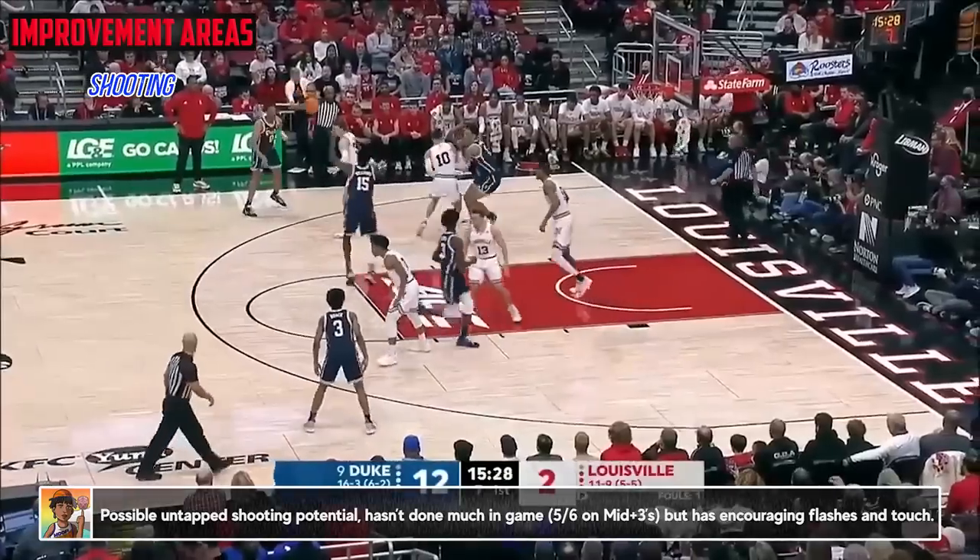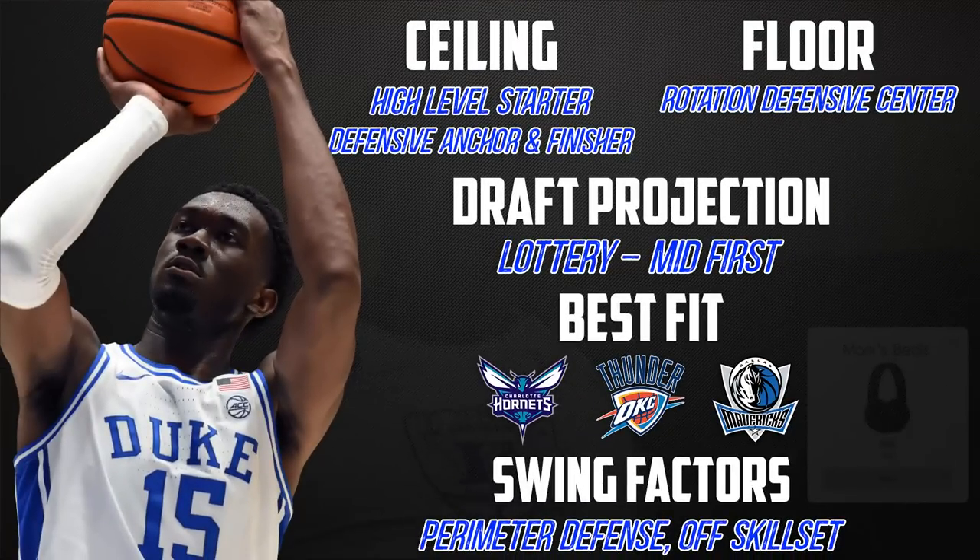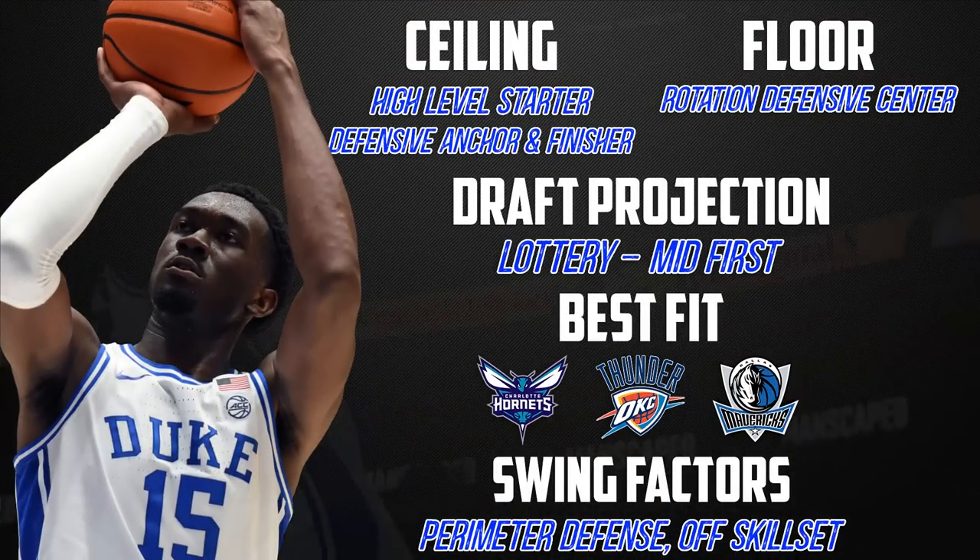Mark Williams is clearly one of the better true centers in this class. I think he could potentially be a high-level starter, maybe right below that, depending on just how good he becomes defensively. But looking at past picks that fit his skill set, the vast majority of them have kept the job at least in a rotation for a long time. I like what he'd bring to teams like Charlotte, OKC, or Dallas if for some reason he's there or they can trade up to get him.